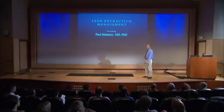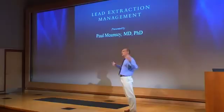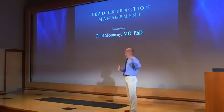Lead extraction management is an emerging topic in cardiac electrophysiology. We all know that implantable cardiac rhythm management devices — pacers and defibrillators — have transformed the lives of millions of patients with cardiovascular disease. Unfortunately, although these devices work extremely well, complications do develop. There are early complications that are quite familiar: the incision can break down, pacemaker leads can become dislodged, and these are usually easily dealt with at the implanting center.